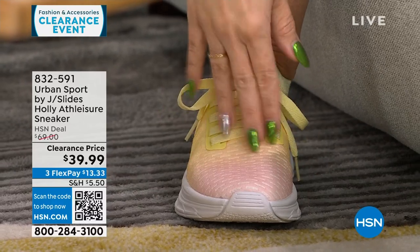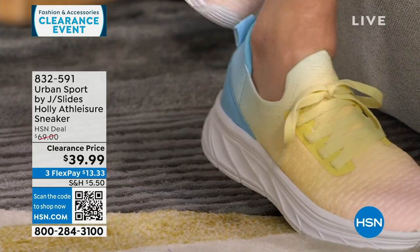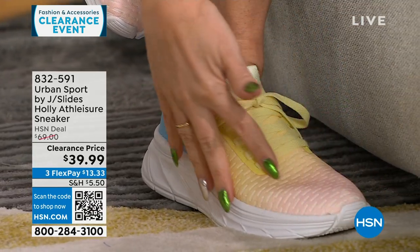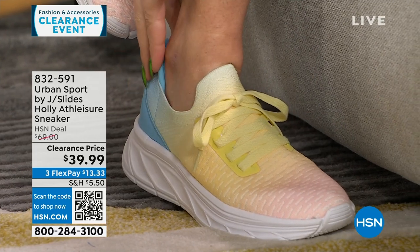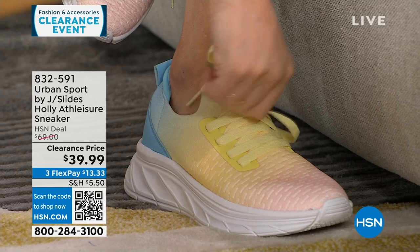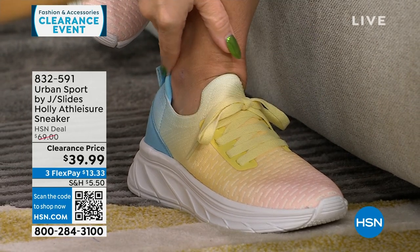These are the shoes I've been wearing for the last hour and a half — Urban Sport by J Slides. Let me get to the side so you can see that ombre. This is called Tie-Dye Multi — ombre from pink into yellow into this beautiful blue. Super lightweight. These are functional laces but I tied them this morning and then just slipped the shoe on.